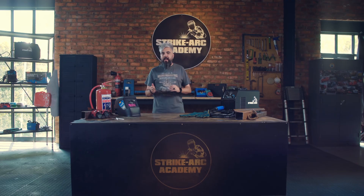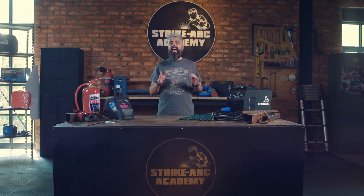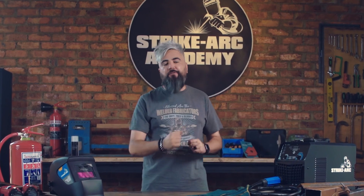Welcome back to the Strike Arc Academy. Today, we'll be deep diving into the cornerstones of welding: safety. I'm Darius, here to remind you that safety is the most important aspect of welding, because with great power comes great responsibility — a responsibility to keep yourself and others safe. So let's gear up safely for the welder's journey.